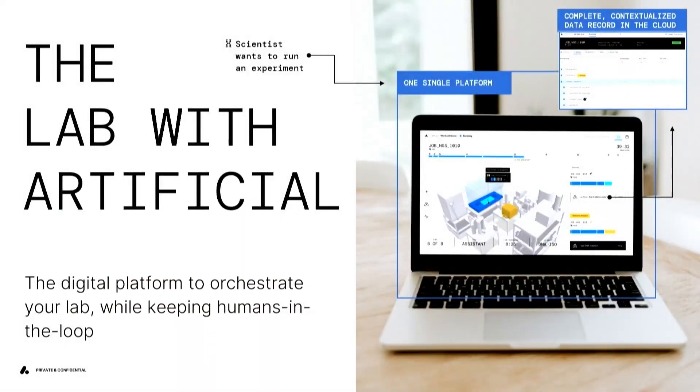The way we do that at Artificial is really using digital twins and software. Our platform allows scientists to come in and say, 'This is an experiment I want to run.' We have all sorts of tools for them to schedule, manage, and run that experiment, and be guided through how to use all the different types of equipment you see on the show floor. Really importantly, what you end up with on the other side is a complete and contextualized data record that tells you everything that happened as part of that experiment.